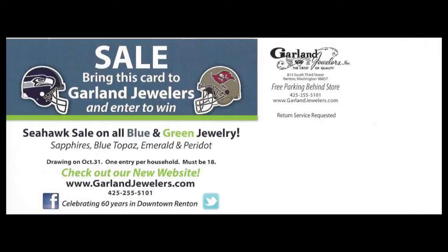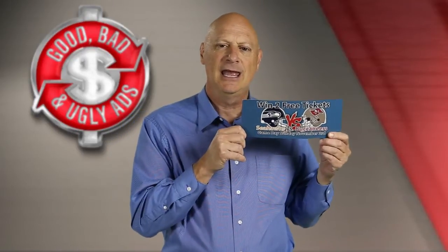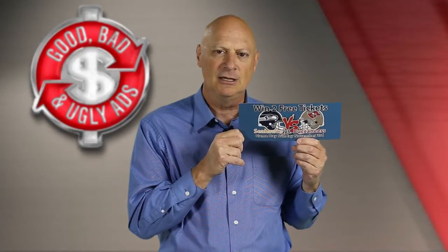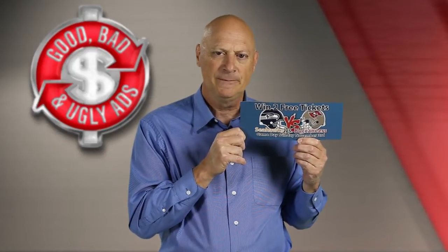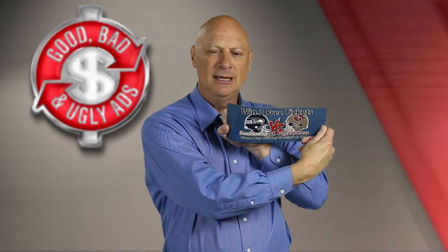It says "Sale." That is technically a feature, but when people see the word sale, what comes to mind? "Bring this card to Garland Jewelers and enter to win" — again, that is the subhead — and then it gives some additional information about the event they're having. You tell me — pause the video and make yourself a determination. Is this postcard good, bad, or ugly from a marketing perspective? Pause the video now and make your determination.